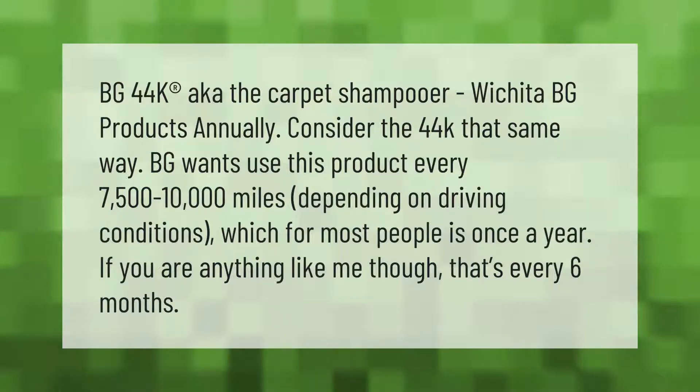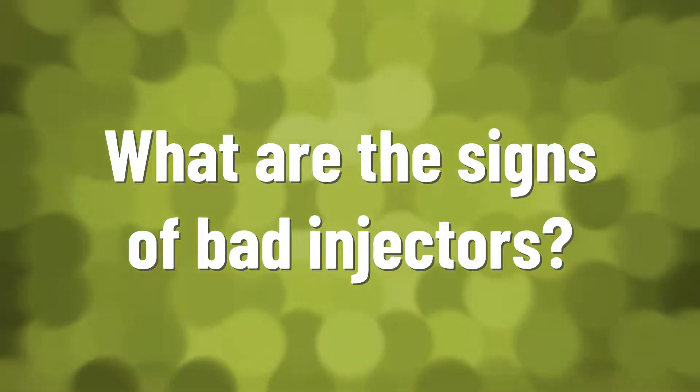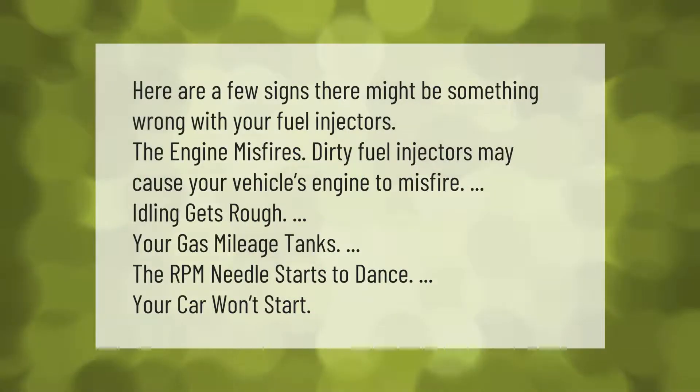BG 44K, also known as the carpet shampooer. BG products annually consider the 44K the same way — BG wants you to use this product every seven thousand five hundred to ten thousand miles depending on driving conditions, which for most people is once a year. If you are anything like me though, that's every six months.